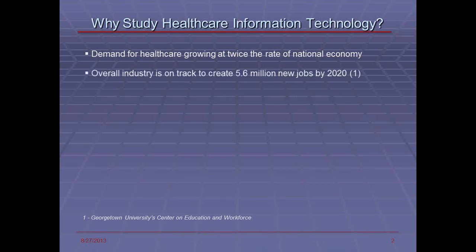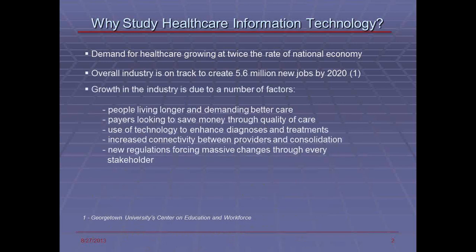The overall industry is on track to create about 6 million new jobs by the end of 2020 in a variety of areas including healthcare information exchanges, integration of systems, electronic health records, and data analytics and warehousing. This is due to the fact that people are living longer and demanding better care. Payers are looking to save money through quality of care, so it's fundamentally changing the way healthcare is delivered in the United States.